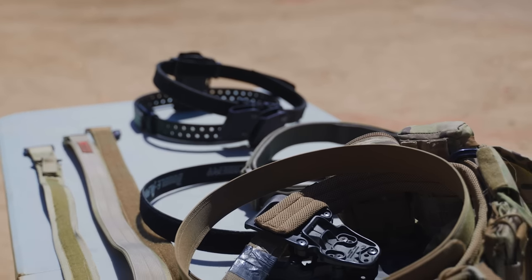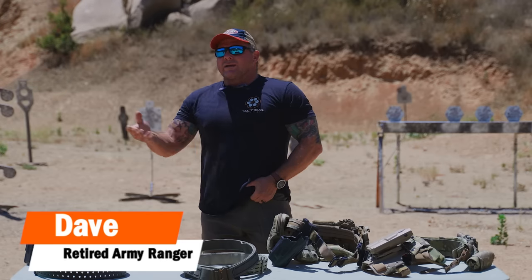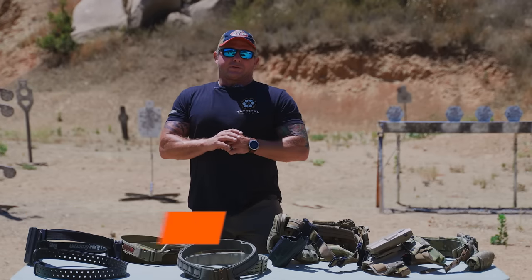Belts, mission belts, everyday belts, kit belts — the evolution goes on and on, and today we're going to talk about them. Hi, I'm Dave with Tactical Hive, and we're going to talk about lessons learned and kind of the way forward with different types of belts and belting systems.